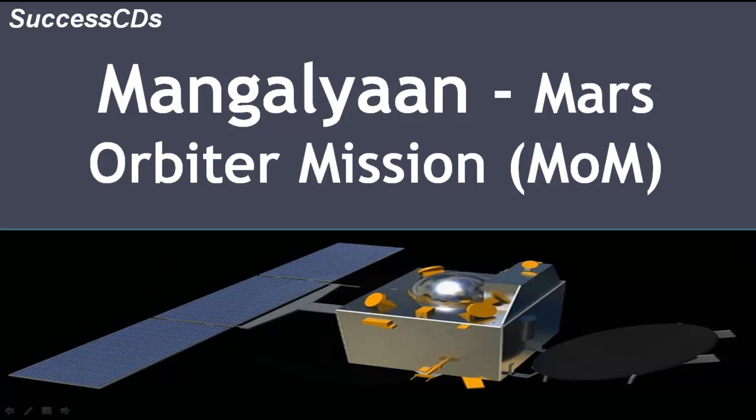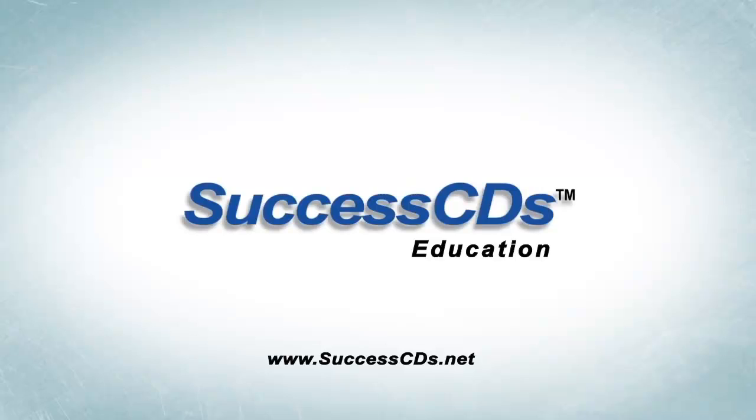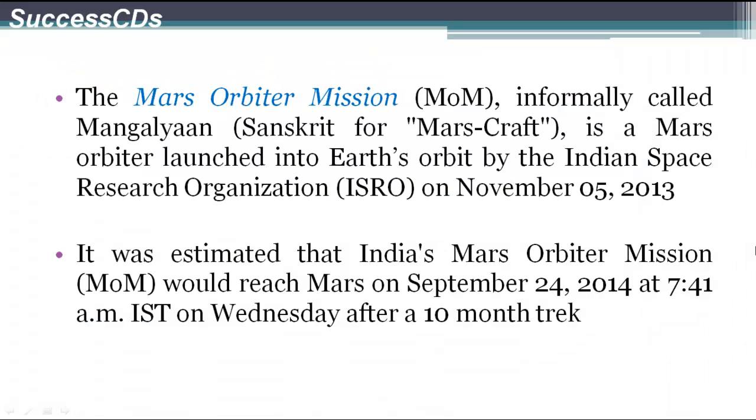Hi everybody, let's get to know the Mars Orbiter mission a little bit better. The Mars Orbiter mission, also known as Mangalyaan, is a Mars Orbiter launched by the Indian Space Research Organization on the 5th of November 2013 into Earth's orbit.